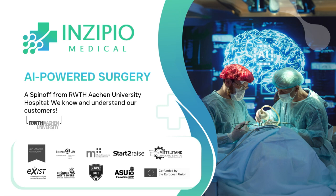Hello everyone, I'm Thomas from Inzipio. We are a spin-off of the RWTH Aachen University Hospital in Germany.